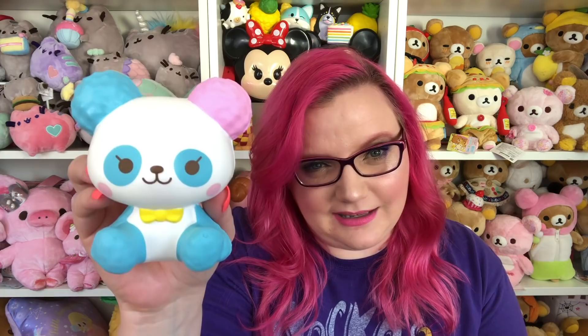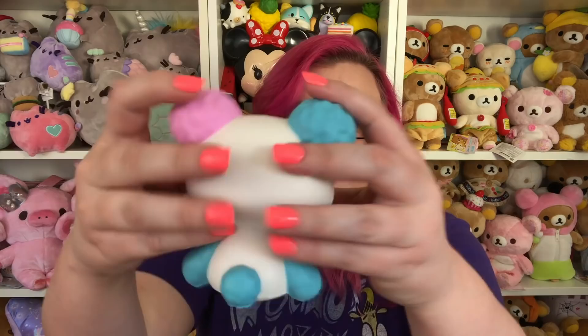Number seven is the cotton candy pandas. These are so stinking cute — I think it's one of iBloom's best character designs. It has a little bow tie and I love the colors — they are perfection. I love how it's sitting down, it looks like a little teddy bear. It's not the most slow-rising squishy on this list but I think its looks make up for that.